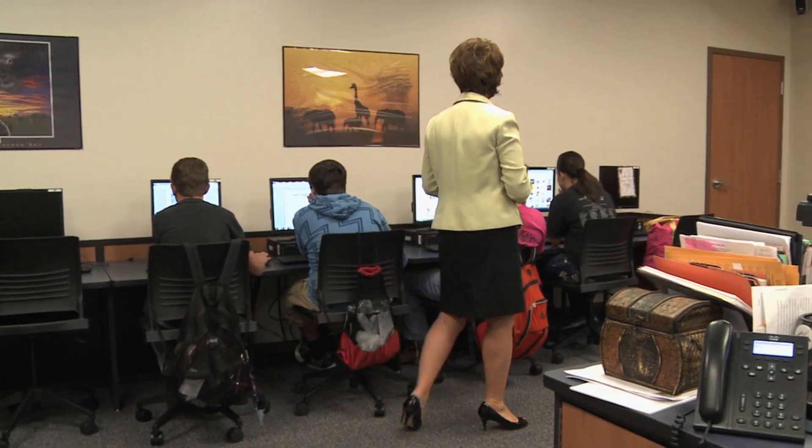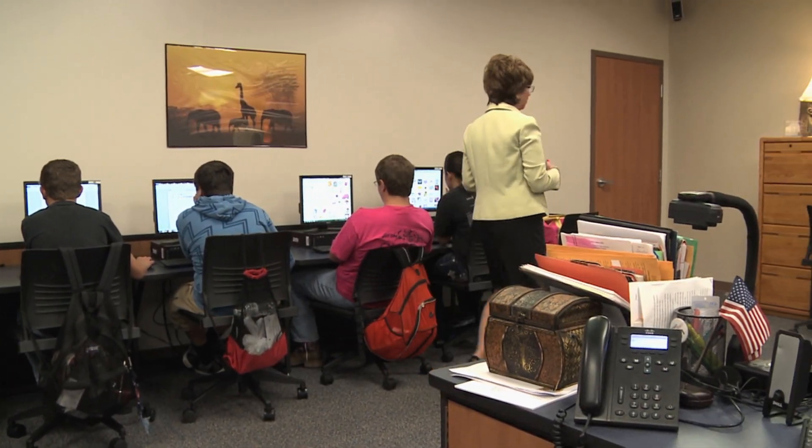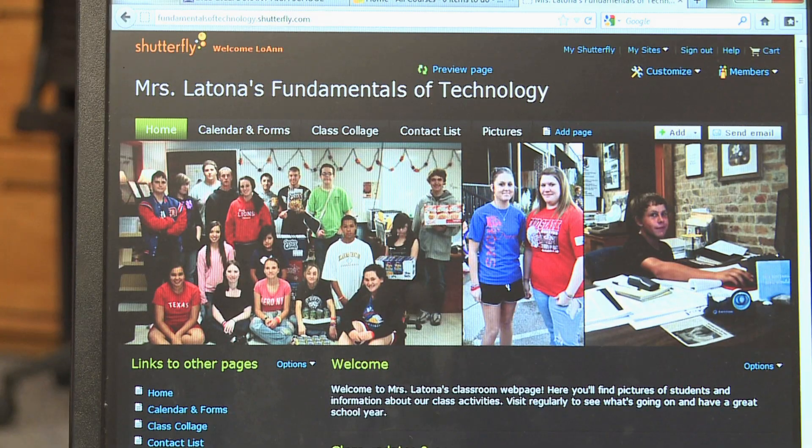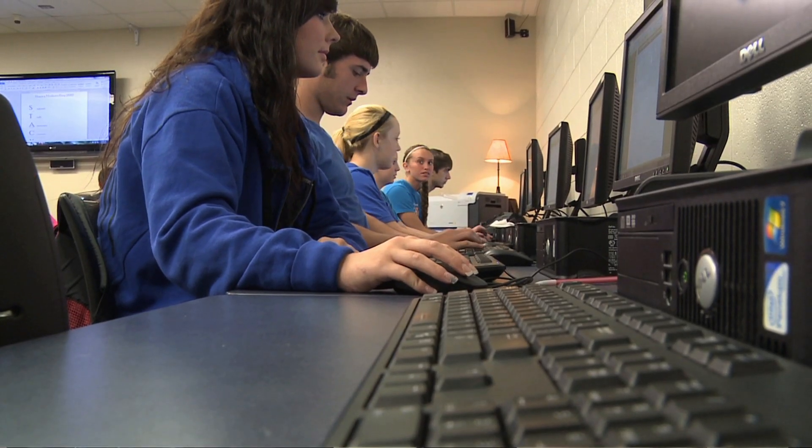Lou Ann Latona has been a teacher at Durant for 31 years. The sky's the limit because there's some new things, whether it's coming through the internet or just what's coming through the pipes of news media. And can we recreate that? Yes, we can.